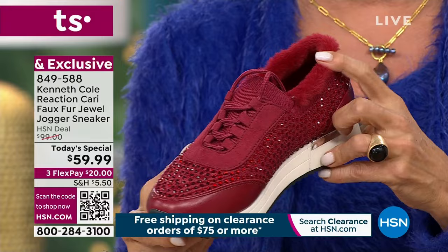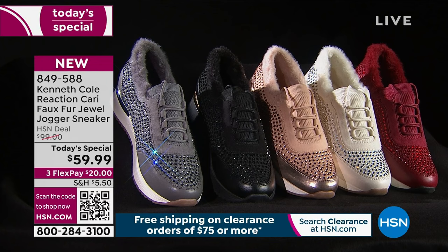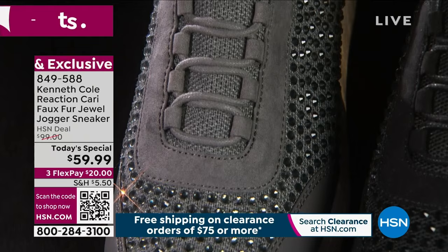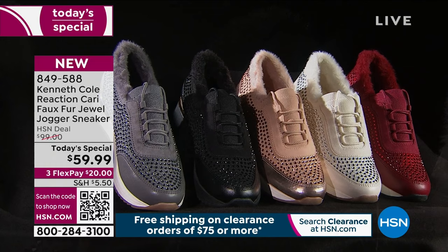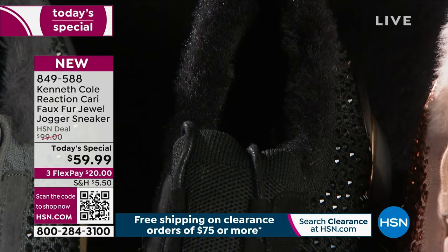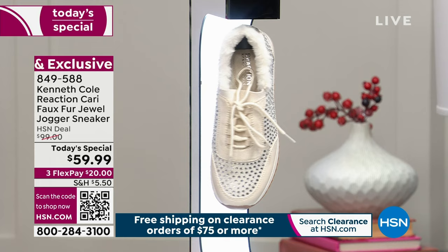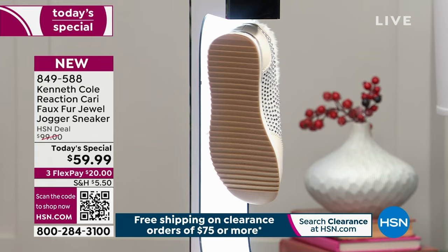I saw a picture of it and fell in love, and then I saw it in person and went — wow. The top sellers right now are black in the lead, followed by gray as number two, then shell pink. Shell is pearlized — a pearlized faux leather — so it's got a little more sparkle. The rand in the back matches each sneaker's color. The gold rand goes with the shell pink and the black; the silver rand goes with the brick, porcelain, and gray. All the faux fur matches too. A sneaker doesn't have a rand unless it's a very special sneaker.